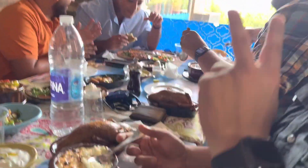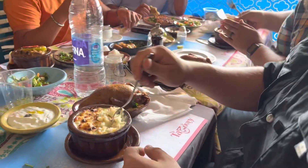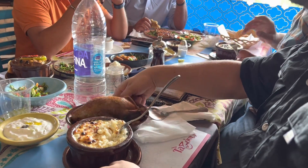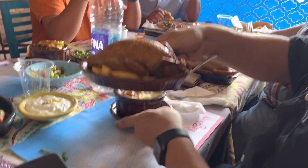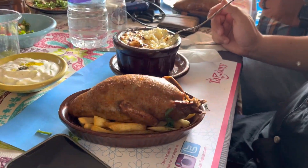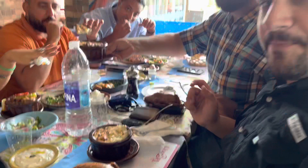All right, Mustafa, hold that up for me. Let me break everyone in slowly with this. This right here, I've never seen this before in my life. But for those who don't know, tell me what this is right here. This is Beijing stuffed with rice, and it's one of the most common Egyptian dishes that we like to eat.